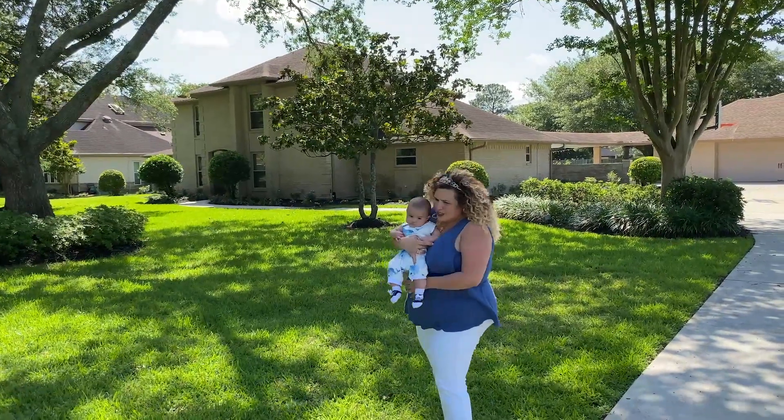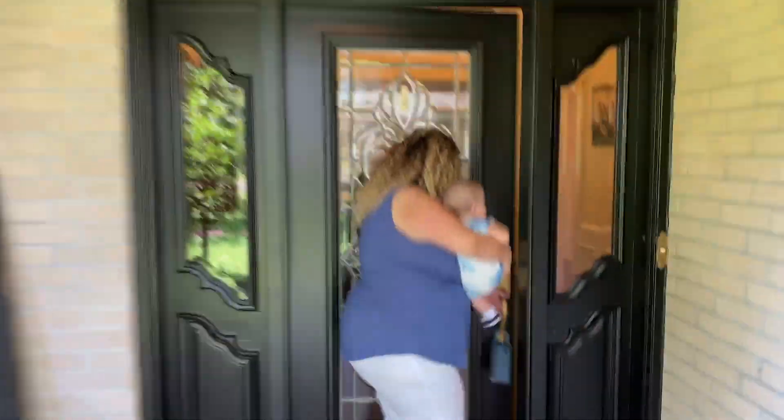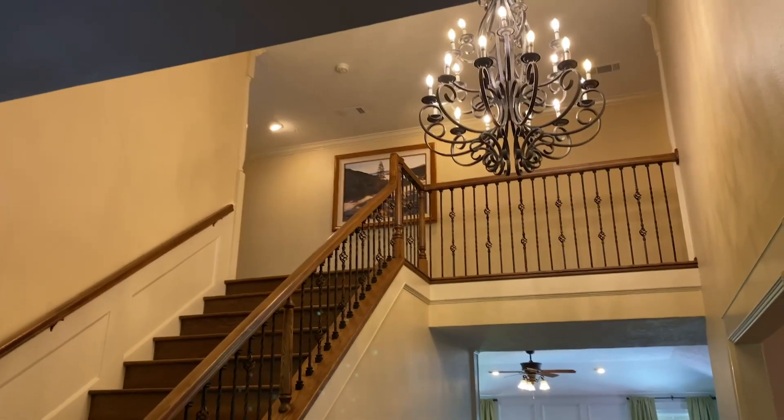And did I mention, Atticus, there's a huge yard that you can run around in. Let's go take a look inside. Wow, look at the beautiful chandelier. Oh my goodness, it's beautiful. Come on in.